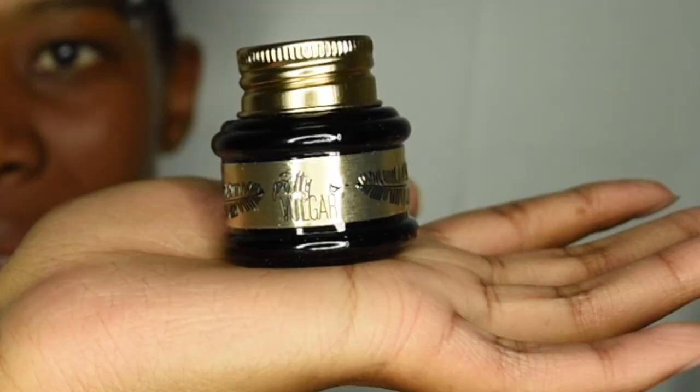From Pretty Vulgar, this is an eyeliner. I don't know if you guys can see. That eyeliner retails for $24.